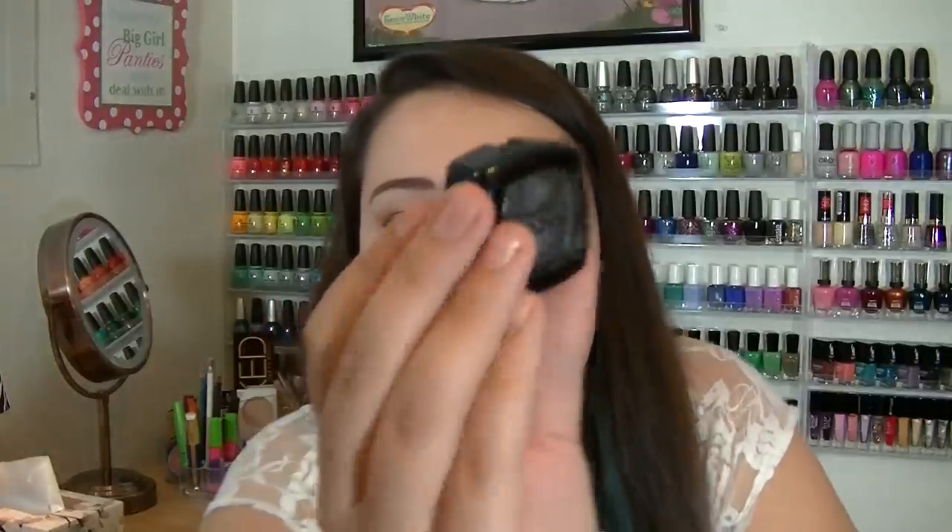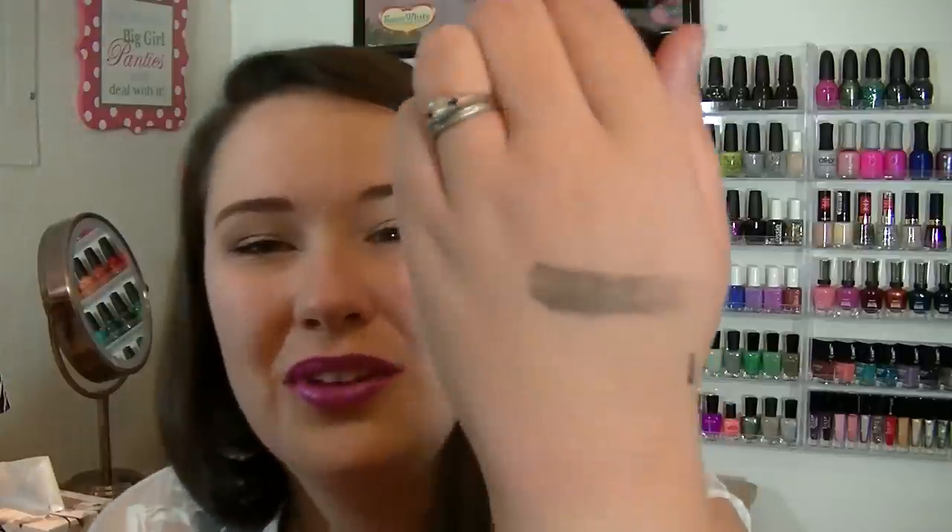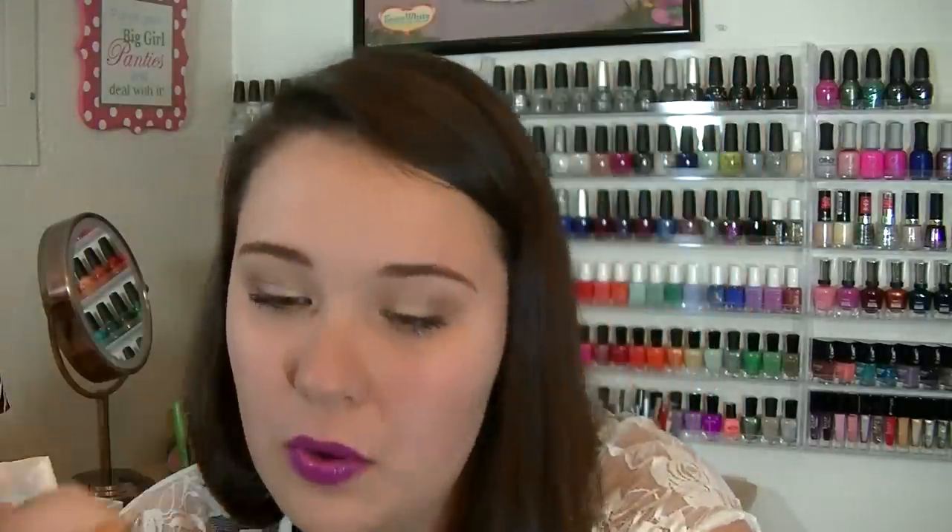The next thing I see is a NYX single eyeshadow in the color Kryptonite. It looks really beautiful — a really dark charcoal gray, really deep, and there might be some other colors in there but it's hard to tell. The pigmentation is okay, not perfect, and there's quite a lot of shimmer in it, so if you don't like shimmer steer clear. I usually like more pigmented shadows, but we'll try it out.